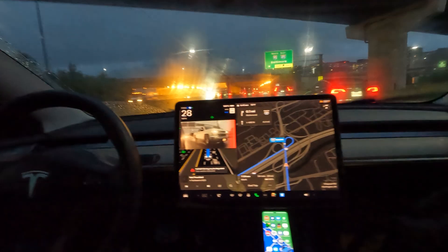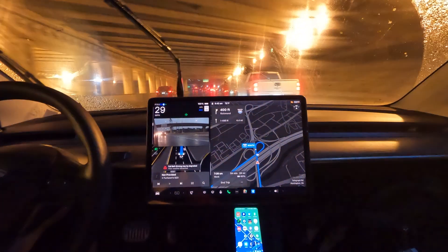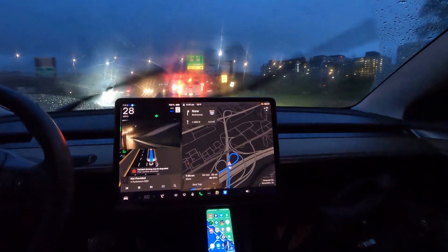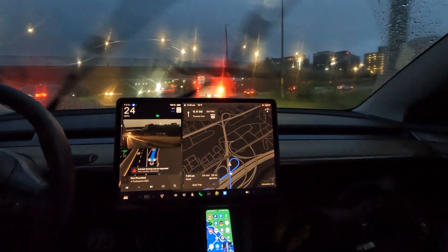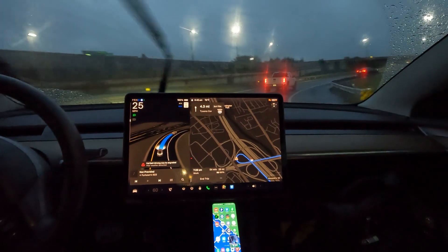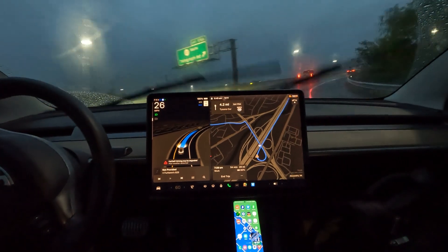This morning I received a software update — got it last night. These are our first impressions of version 12.5 — I believe dot four. I had dot two the other day and now it's dot four. Smart Summon — I've already had Summon for three years and now it's become Smart Summon.